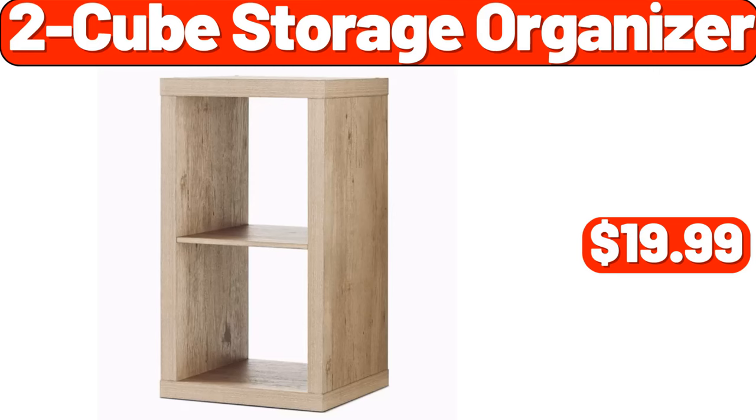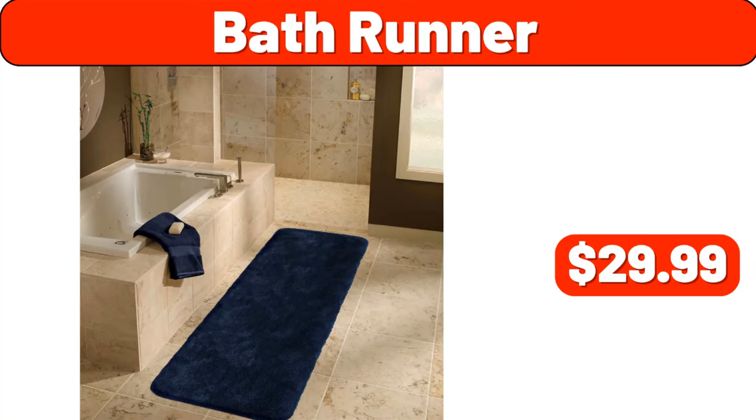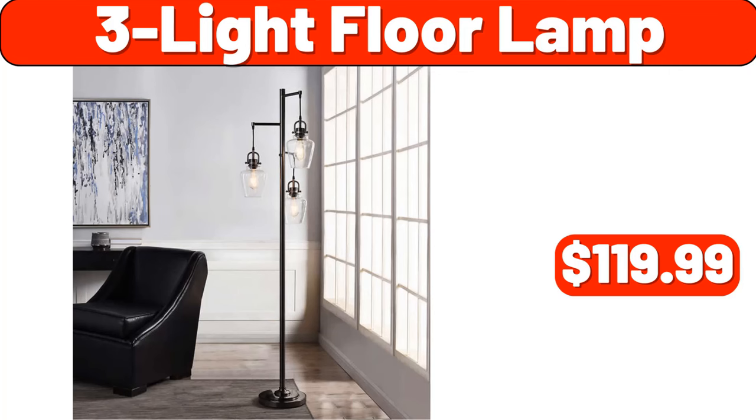2-Cube Storage Organizer, $19.99. Folding Treadmill, $260.99. 2-Quart Sauce Pan with Lid, $13.99. Bath Runner, $29.99. Non-Stick Fluted Cake Pans, $12.99. 49-Litre Stainless Steel Trash Can, $98.99.